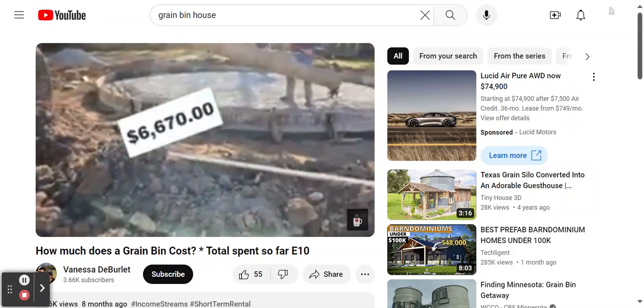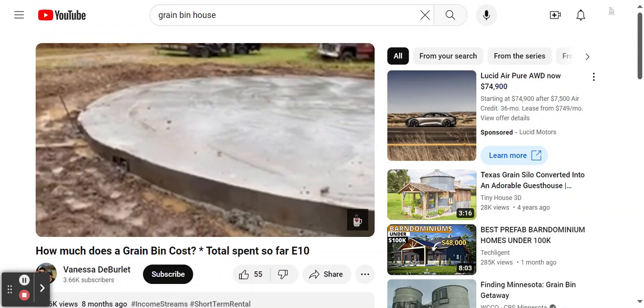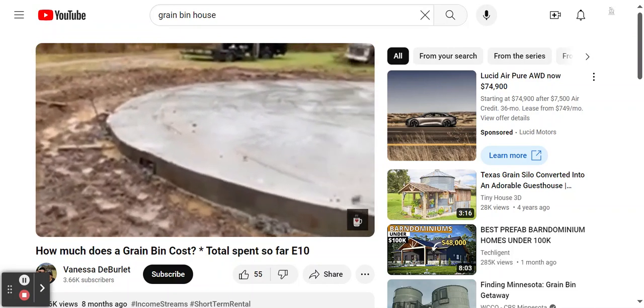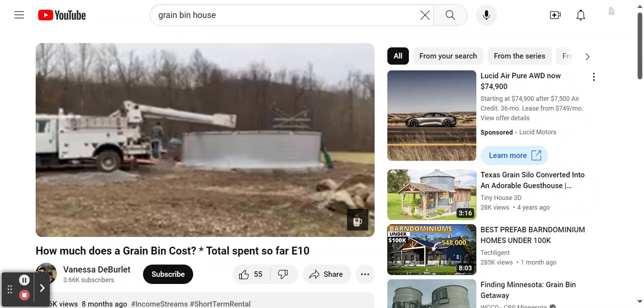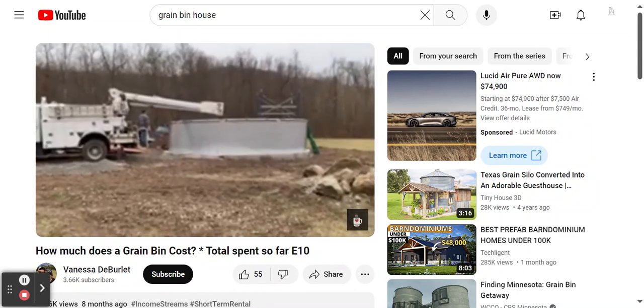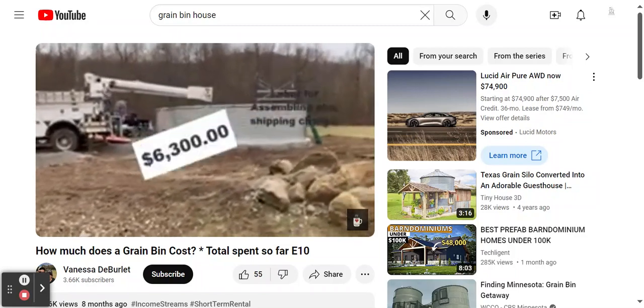After the concrete cured for a few days, the next step was to have them come out and assemble the grain bin. That took two days — they built it onto the pad and got everything together. It was amazing to watch.